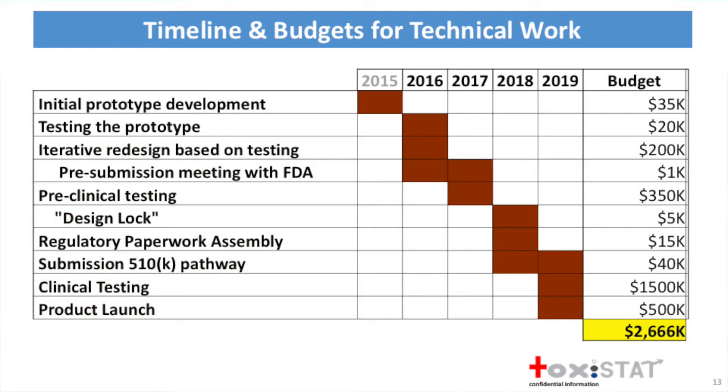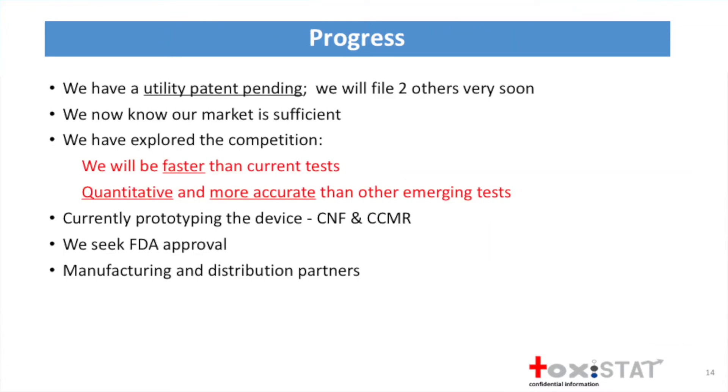Our timeline—we plan to launch realistically in two to three years. We first have to go through FDA approval and clinical testing. To date, we have a utility patent pending with two more on the way. We know our market is sufficient and we understand the competition. We're going to be faster than the current tests, and we'll be quantitative and hopefully more accurate than other emerging tests.